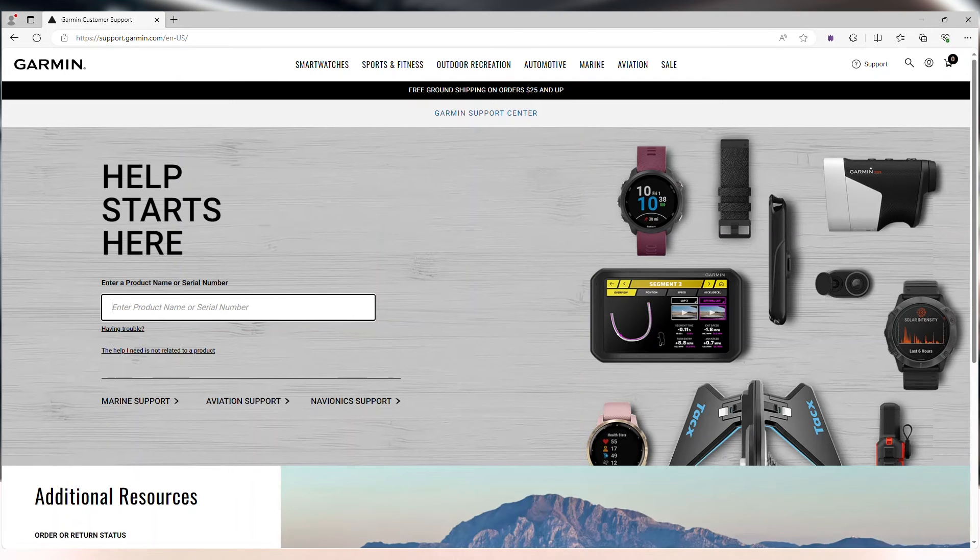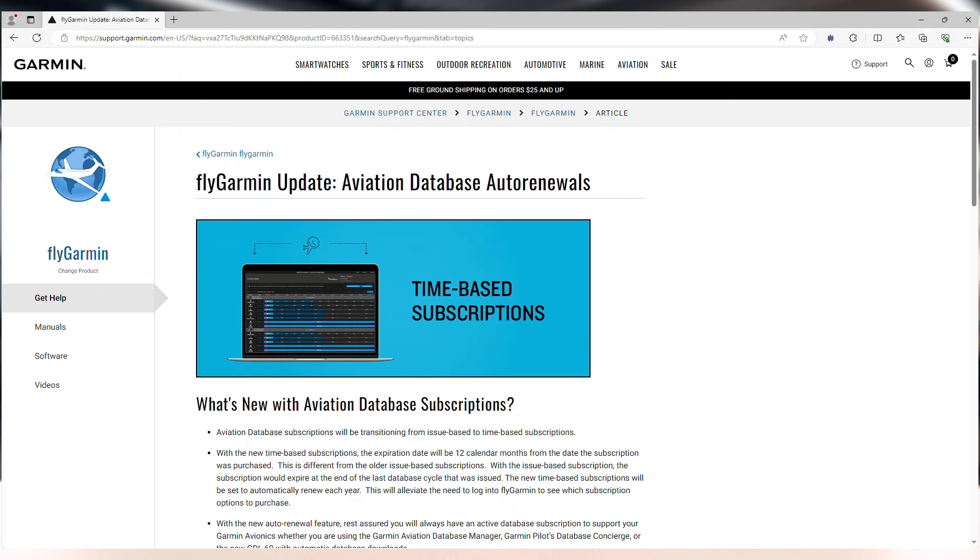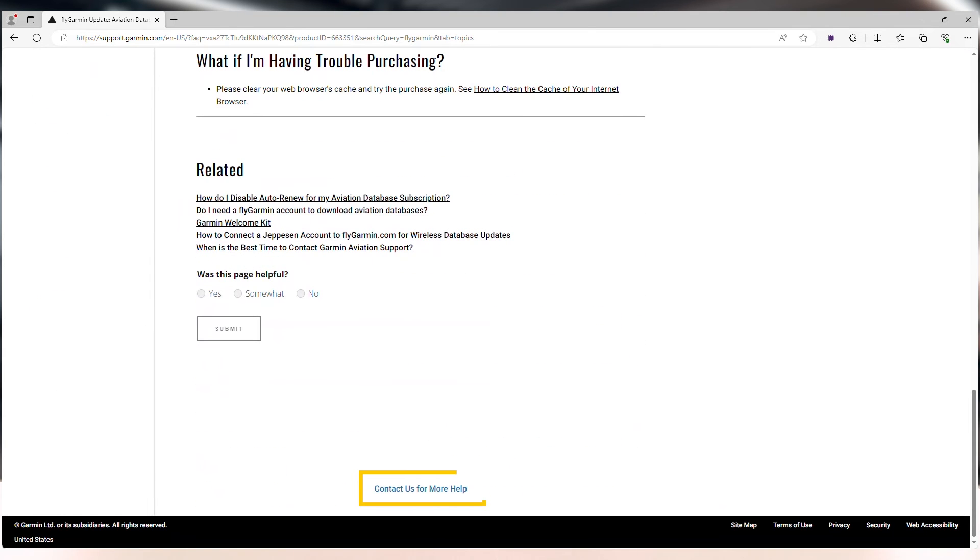Have questions? Visit support.garmin.com and type in FlyGarmin to find helpful articles. If you need additional assistance from aviation support, click on Contact Us for More Help located at the bottom of each article.